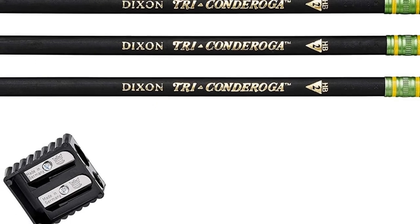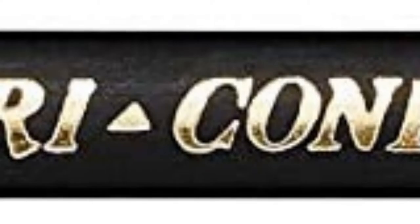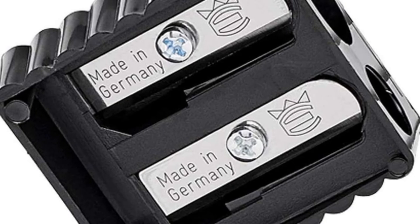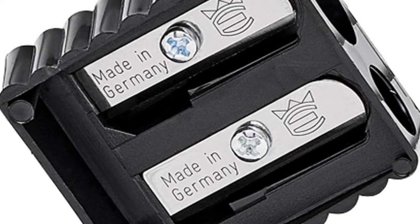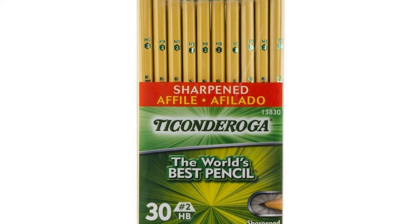An extra large black eraser is high quality and latex-free to let writers make smudge-free corrections. It comes with a bonus sharpener in each 12-count box and is PMA certified non-toxic. Features include soft-touch finish, thicker diameter, exclusive graphite core formula, crafted from reforested cedar, latex-free eraser, and a triangular shaped barrel.